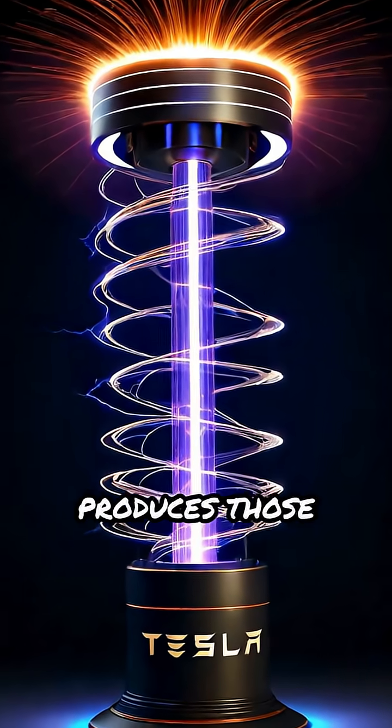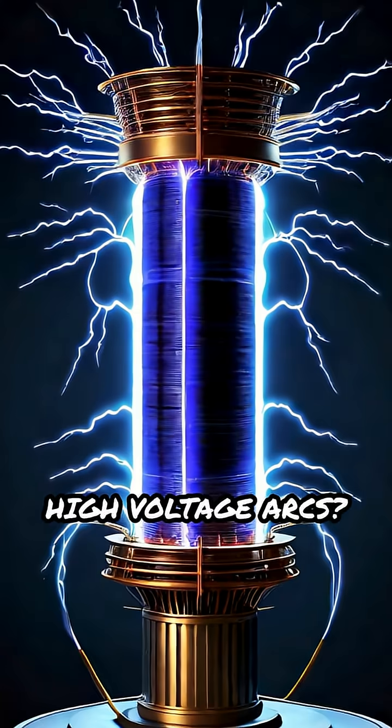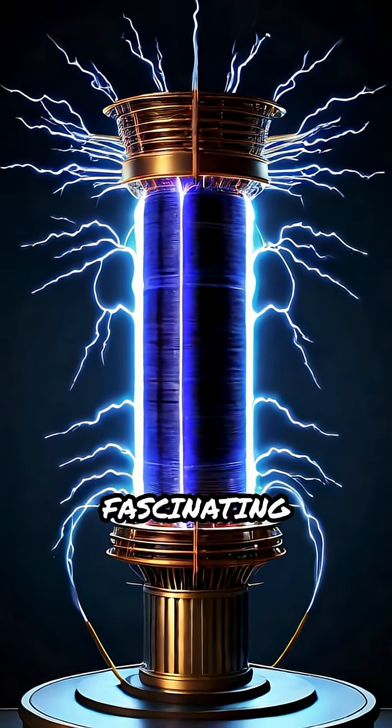Ever wondered how a Tesla coil produces those spectacular high-voltage arcs? Let's break down its fascinating mechanism.